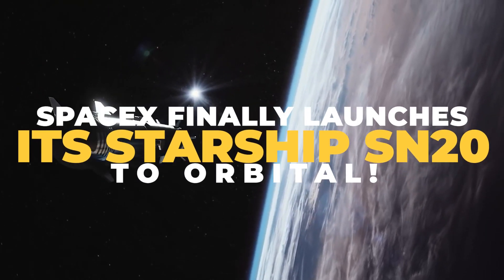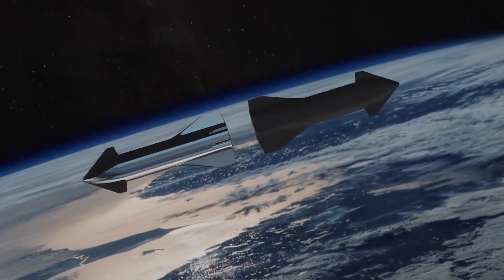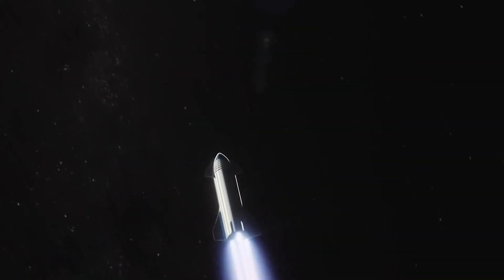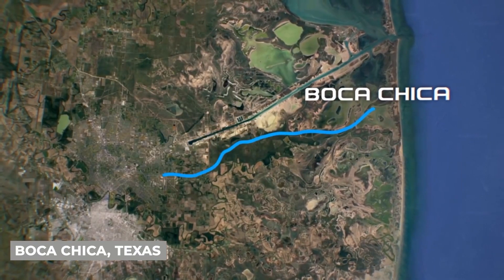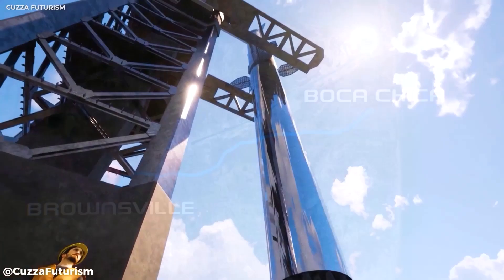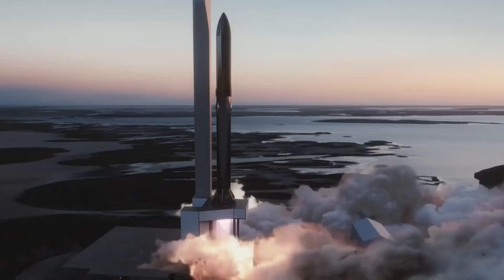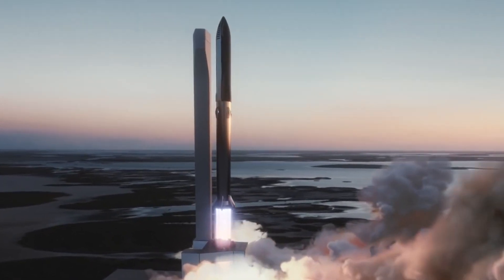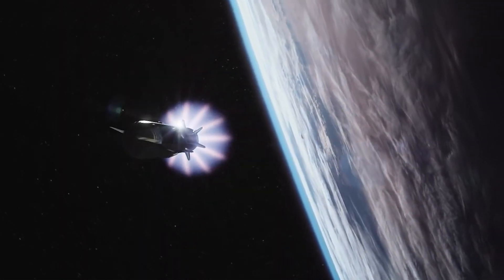SpaceX finally launches its Starship SN20 to Orbital. On August 5, SpaceX sent the latest generation of Starship to the launch pad in preparation for an ambitious orbital test. The SN20 Starship prototype departed its manufacturing plant in Boca Chica, Texas, on its way to the launch pad to join the super-heavy first-stage rocket, which had arrived two days earlier. The event was broadcast live as the firm prepares for its next mission, which SpaceX expects to launch in the coming months, depending on technical and regulatory success.